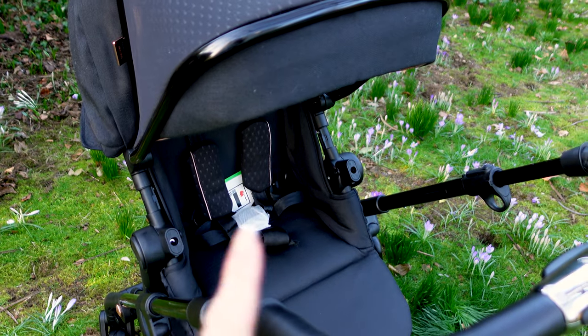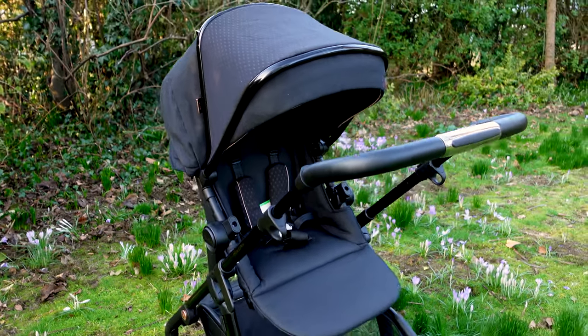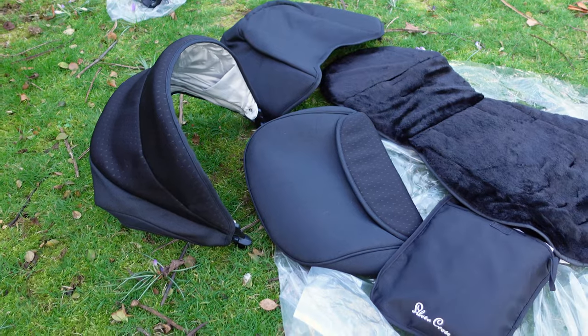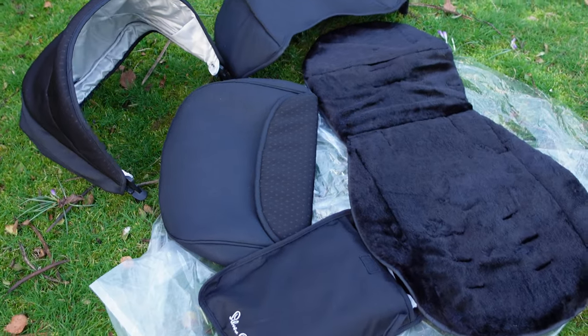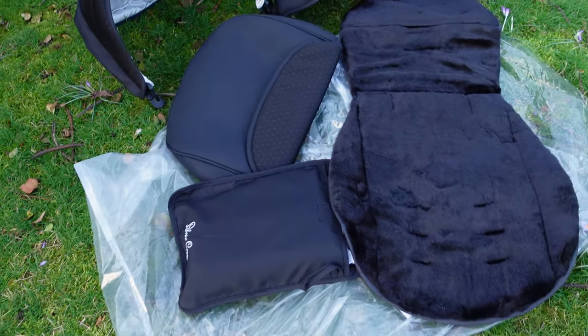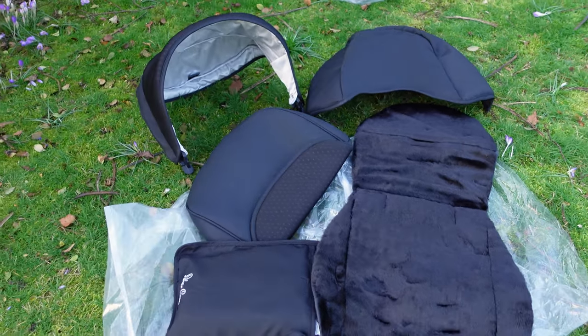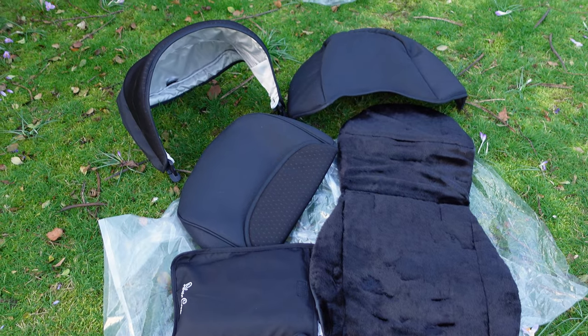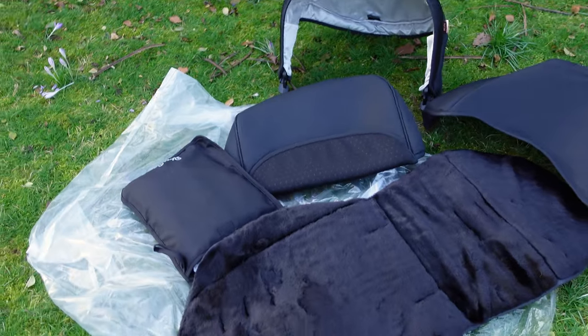There is a bar that goes across the front, but it's currently on the bassinet side. I'm still in that phase where I'm trying to keep everything on the plastic. There are various other bits and bobs that come with the pram: we've got a rain cover, a foot muff, and various other accessories — some things I'm not quite sure what they are yet — but it comes with everything you could ever need.